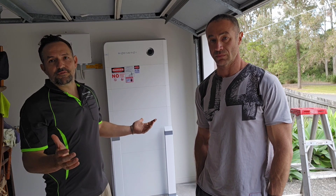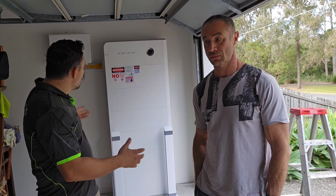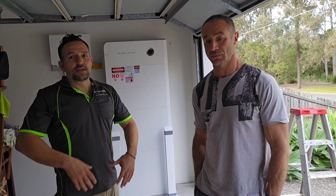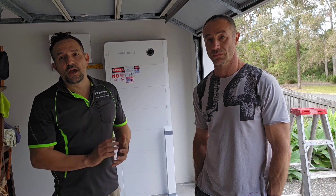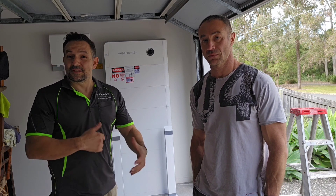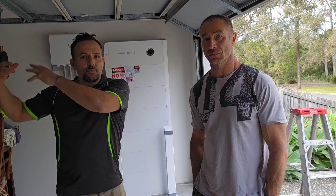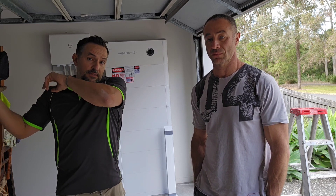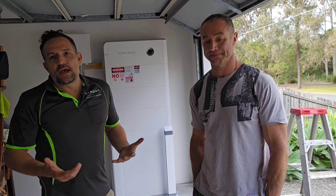He can pretty much go off grid if he wanted to. He's got an electric vehicle charger on the other side and whole house backup, so if he loses power it'll just automatically switch over. We're really excited — very happy for Greg. He chose SIG Energy and also went with DC coupled style because he already had solar connected to his old inverter. What we did is disconnect that, remove it, and reroute the DC cable from the panels directly to the SIG Energy inverter.